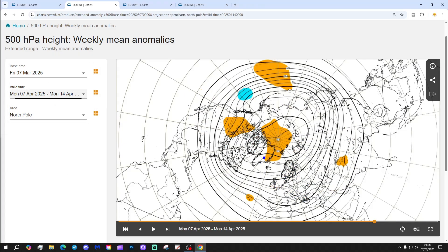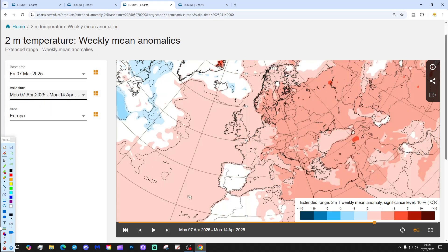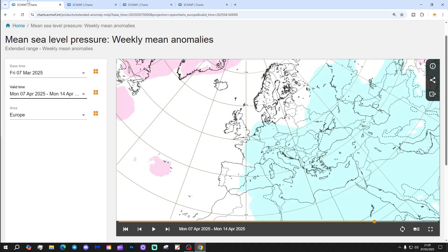The 500 millibar height anomaly shows blocking up towards the North Pole, which again might be a stratospheric warming response. The temperature anomaly is coming down but is still slightly above average — no sign of anything particularly cold. Precipitation-wise, again not much of a signal.